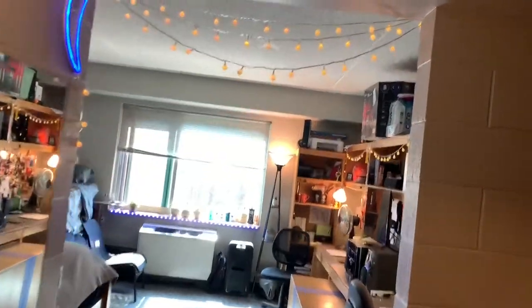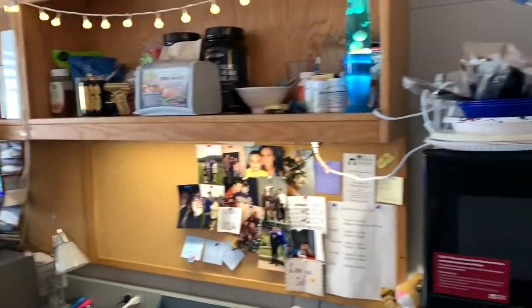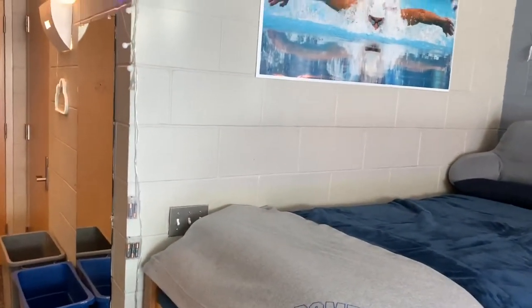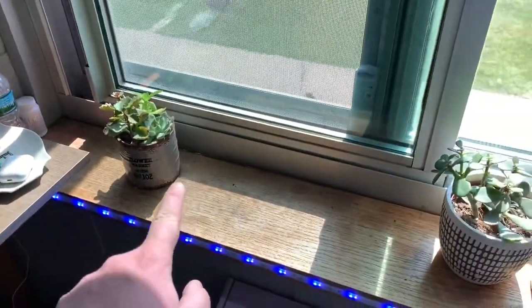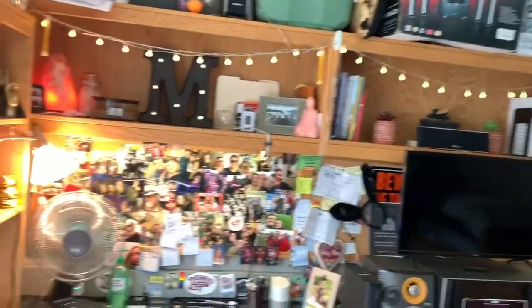When you walk in you're immediately greeted by some friendly lights. This is Ramapo's Mackin Hall — this houses two people in one shared room with your own private bathroom. Anthony and I both really like plants — they're everywhere in the room.